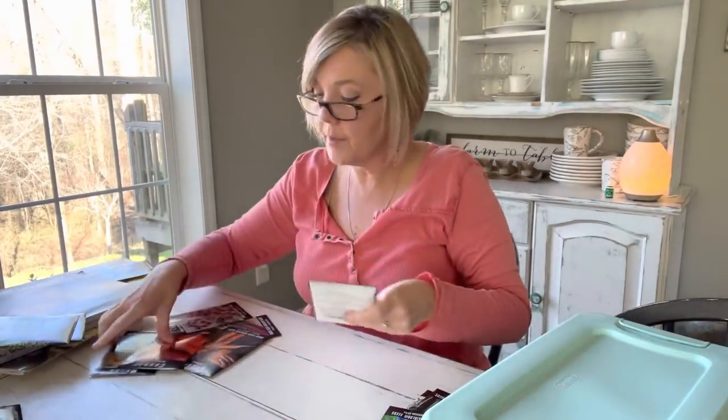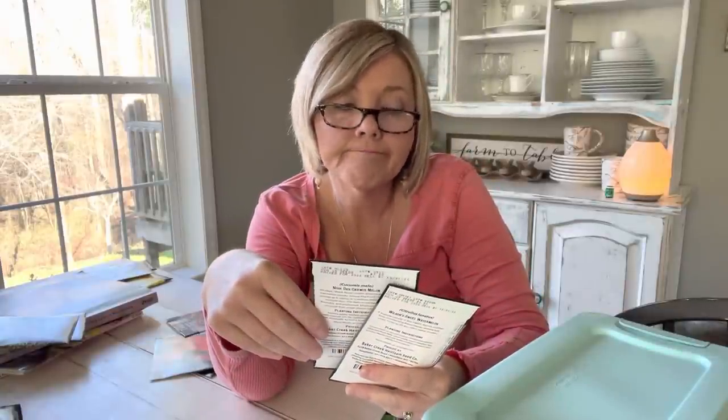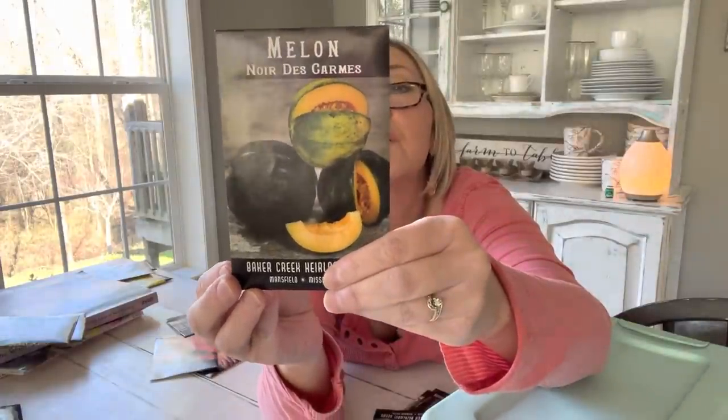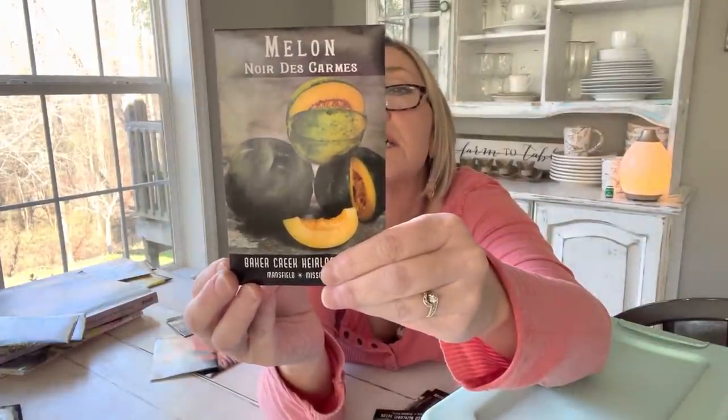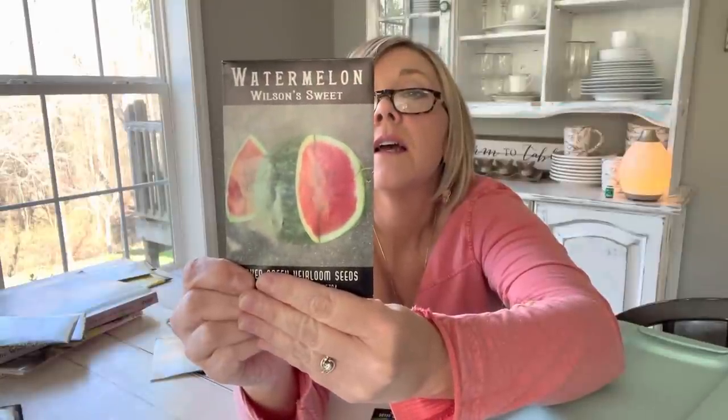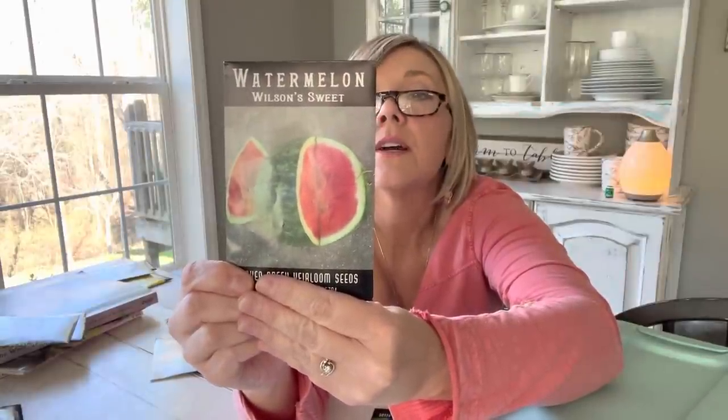I've got a couple of melons here. I've got this Norde Carmes — a black rock melon preserved by the Carmelite monks, and it had a cool story too. I'm a sucker for a good story. And I've got Wilson Sweet watermelon — I'm going to give that one a shot and see how good it is.